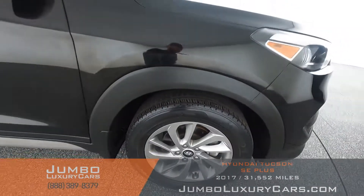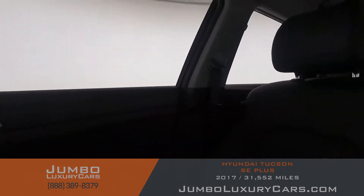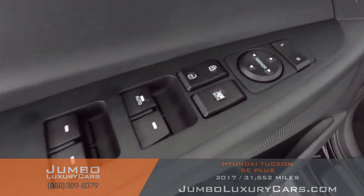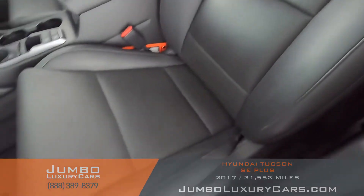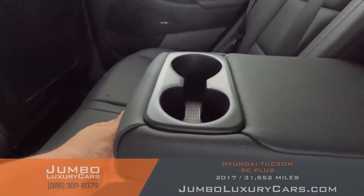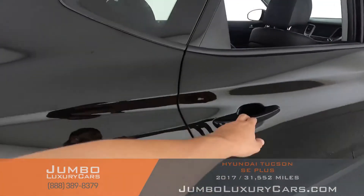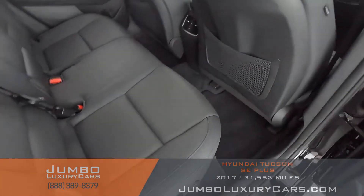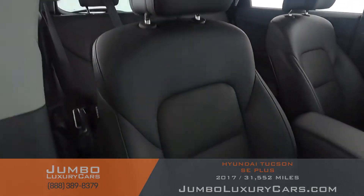Overall the rims and tires are in excellent condition. Now let's check out the interior. All buttons are in excellent condition. The driver's seat is in excellent condition — absolutely no signs of wear and tear. The back seats are in excellent condition as well, including the cup holders. As you can see from another angle, everything in the back seats is in excellent condition.